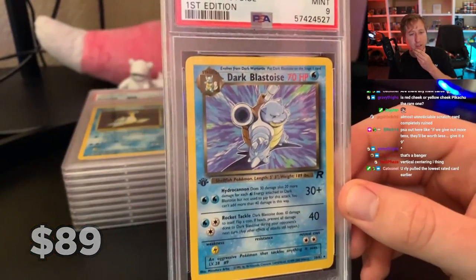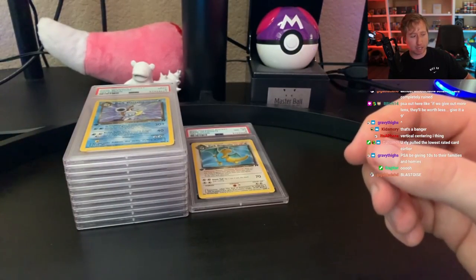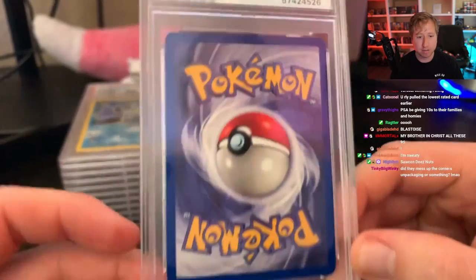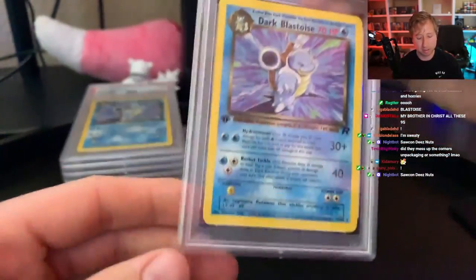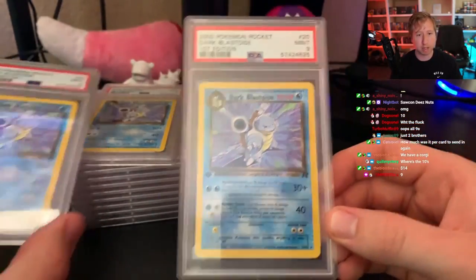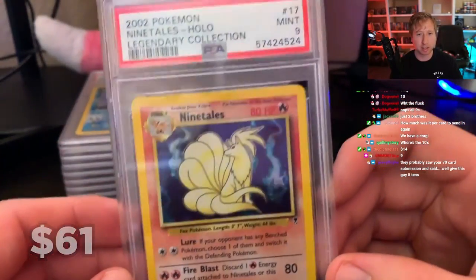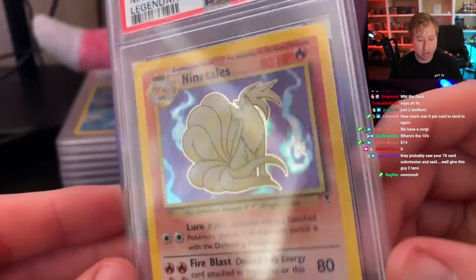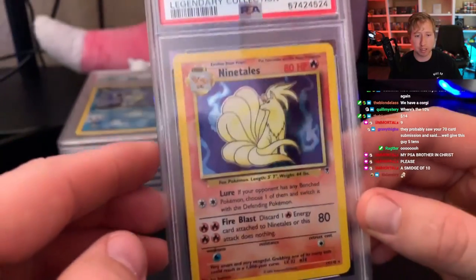It is a non-holo Dark Blastoise first edition — got the 9. I kind of forgot I sent that one in; I sent these in a year and a half ago so I'll forget mostly what I sent. There's another Dark Blastoise, also a 9. I really had three of these Blastoises. Next is a Holo Ninetales from Legendary Collection — let's go, got the Mint 9. These Legendary Collection cards are pretty tough; you can actually see the silvering going on, but it doesn't seem to affect the grade too much.